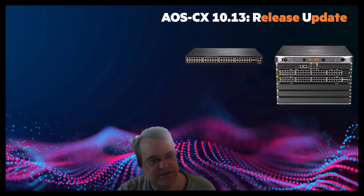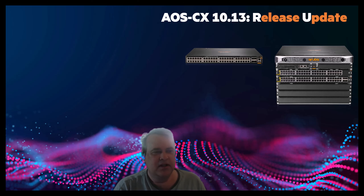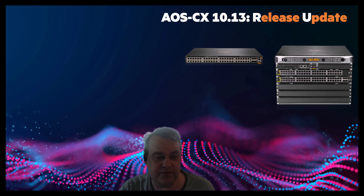Hello, I'm Steve Baker. I'm a technical marketing engineer in the Aruba switching business unit. This is going to be a really quick 1013 release update with regards to the CX8100 and some scale improvements that have occurred to VRF as well as the Layer 3 VNI.